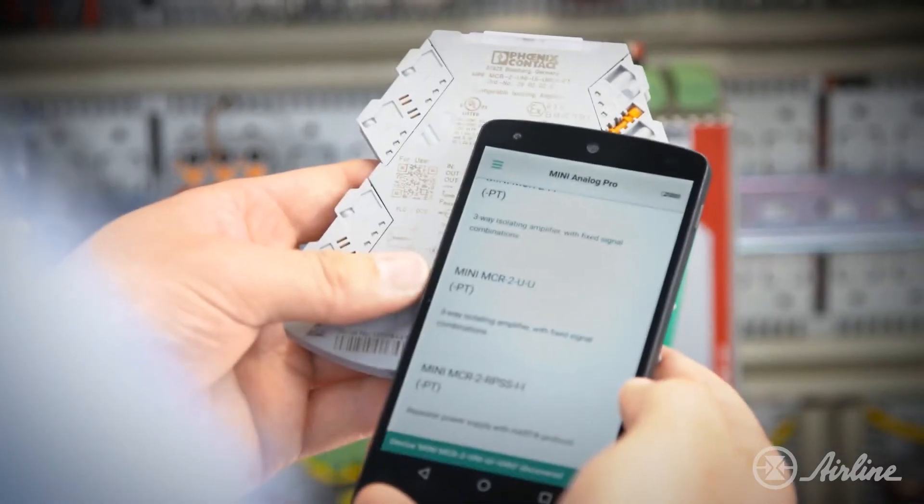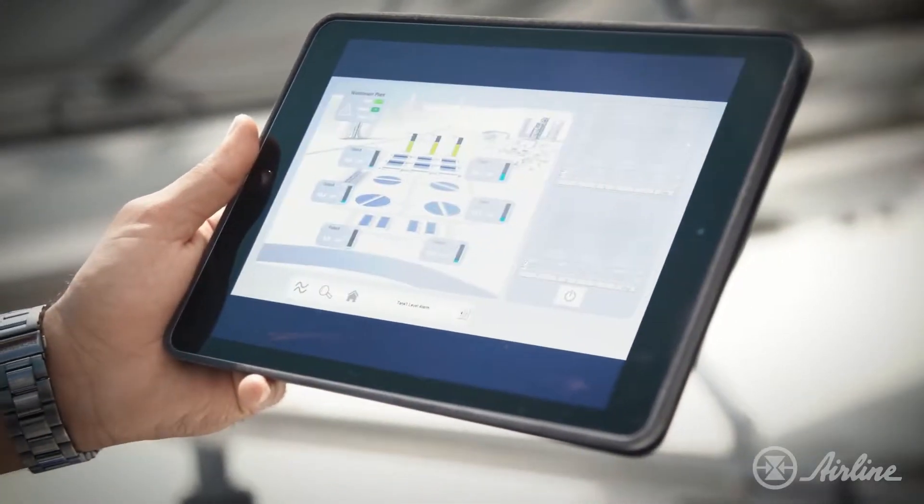Additionally, the use of smart devices like smartphones and tablets is becoming increasingly popular throughout industrial automation designs for setup, data acquisition, maintenance, and diagnostics. With this need for communication between users and machines,